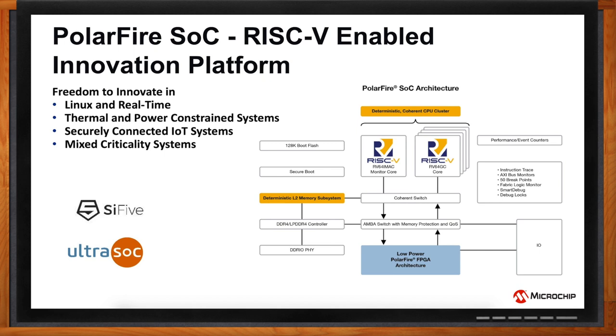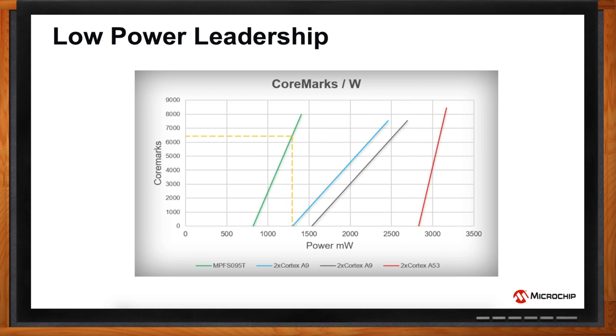Five cores — I could do a lot with that. Power consumption is always a key constraint, and it's something you guys have always been good at. The 95K logic element PolarFire SoC, for instance, offers up to 50% lower power. The chart shows PolarFire SoC alongside competitors with dual-core Cortex-A9s and dual-core Cortex-A53s in core marks per watt. At 1.3 watts, PolarFire SoC delivers up to 6,500 core marks, while competing SoCs with dual-core Cortex-A9s and A53s don't even have enough power to start their booting process — enabling significant thermal and power-constrained applications.